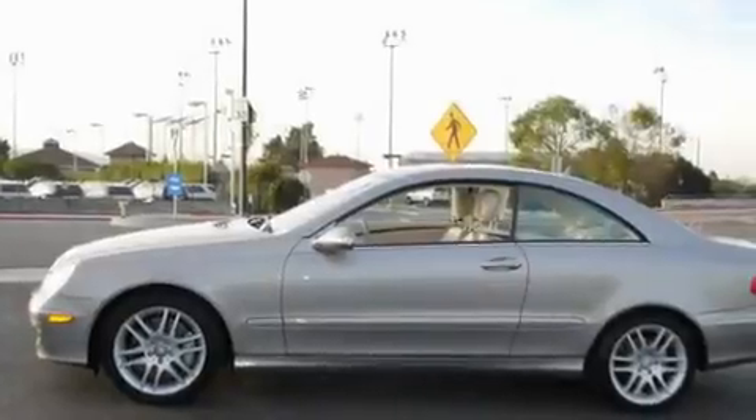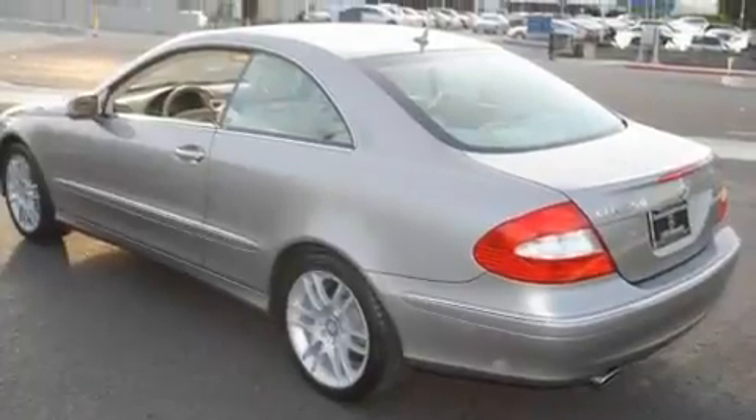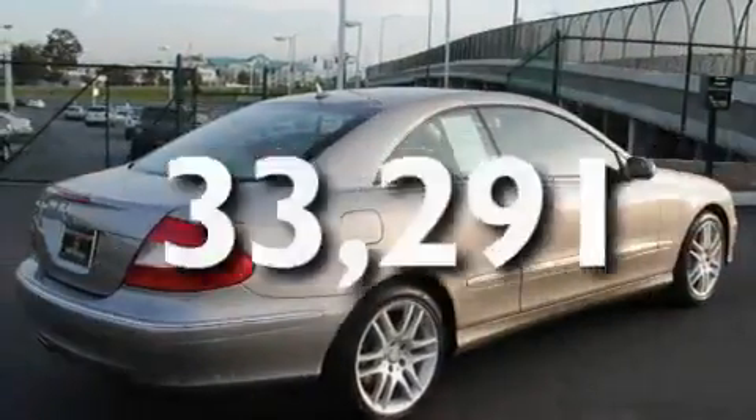Its top features include steering wheel memory settings, dual power seats, cruise control, a CD player, a leather-wrapped steering wheel, a passenger side vanity mirror, a security system, a traction control system, and air conditioning with automatic climate control. This vehicle has fewer than 34,000 miles on the odometer.